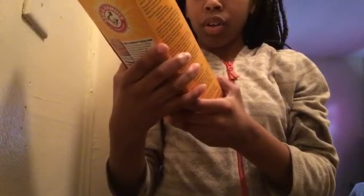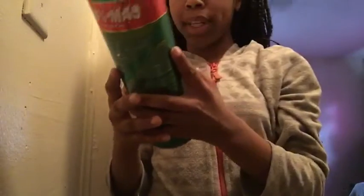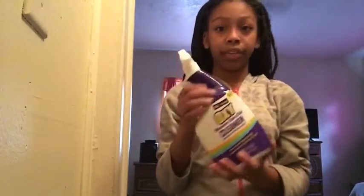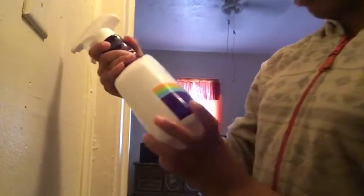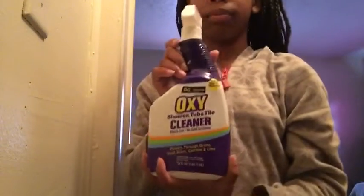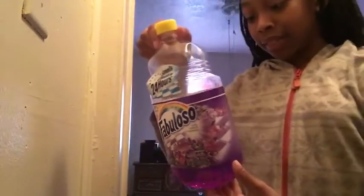The next one is Carpet Odor Fresh Febreze. The next one is coming with bleach. And then the next one is — Awesome — but it's for shower, tub, and tile cleaner, bleach free, no hard scrubbing. And this is just like the other one, I guess they just put a different color in here. And this one they apparently use with the mop.